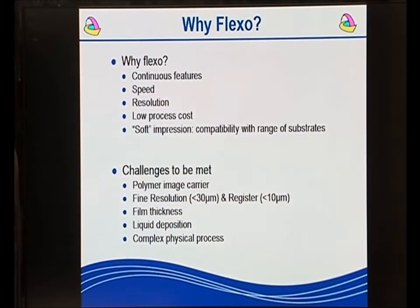There is a challenge to improve resolution. We are currently printing down at 30 microns and achieving better than 10 micron registration, but we should be looking to improve beyond those. There are issues to do with film thickness — in some cases trying to get down to nano layers as opposed to micron layers. It is a liquid deposition process and, as with all liquids, you can affect the nanoscale deposition depending on the curing and drying of the solvents within your printed materials.